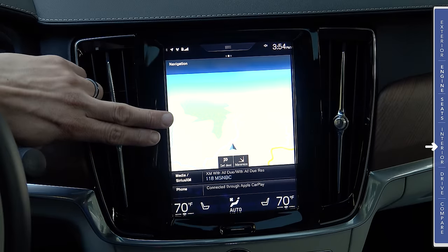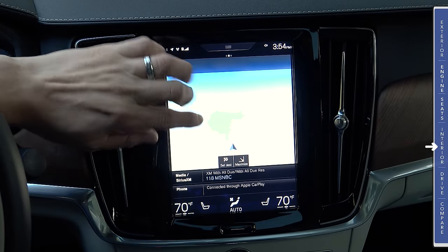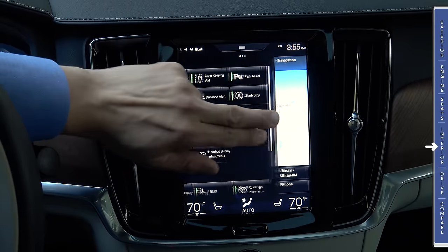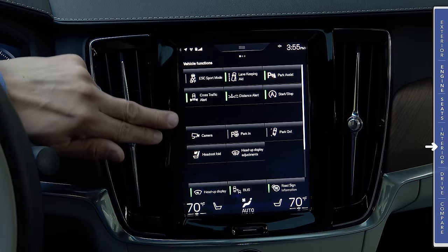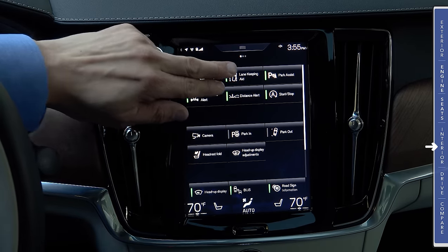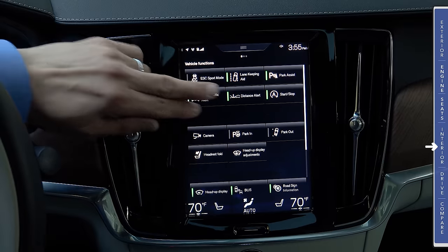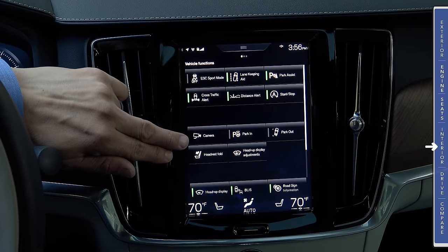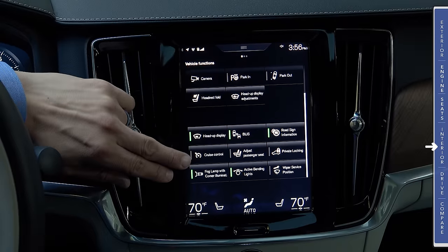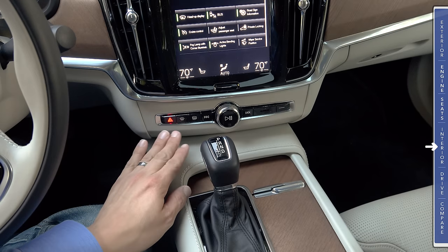We have navigation in this system, and it supports finger gestures — pinch to zoom, move around with your finger. Swiping the other way on the screen gives you access to functions that used to be buttons in older Volvo models, like putting stability control into sport mode, enabling or disabling lane keeping aid, cross-traffic alert, distance alert, accessing the 360-degree camera, folding the rear headrests, and more.